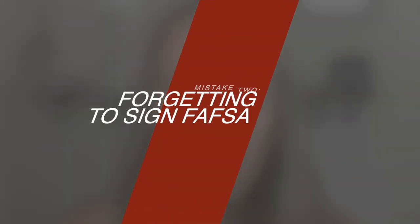Mistake number two is forgetting to sign the FAFSA. This might sound simple, but in order to sign the FAFSA, both you and your student need an FSA ID, and it can take a few days to receive, so don't wait until the last minute. Both the parent and the student have to sign FAFSA in order to submit it; otherwise it will be considered incomplete, which can delay the financial aid award letter and possibly have your student miss out on money. The one exception is if a student is independent — then they're the only one who needs to sign. But in most cases, students are not considered independent.